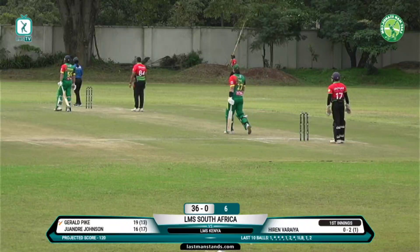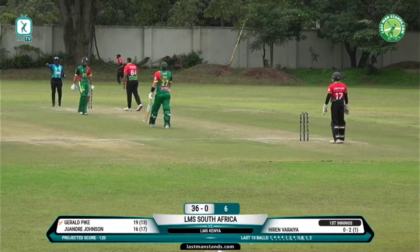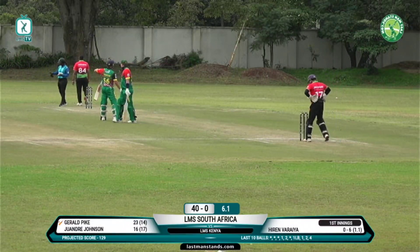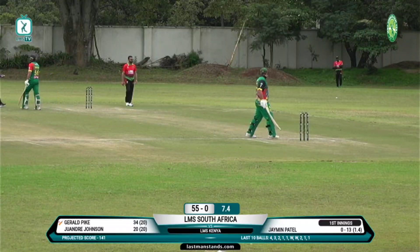Massive shot there, Gerald Pike smashing it over the bowler's head, a few bounces into the side screen. This is the over I reckon Gerald Pike's gonna go big — yet there's been a tidy over this here for Kenya.